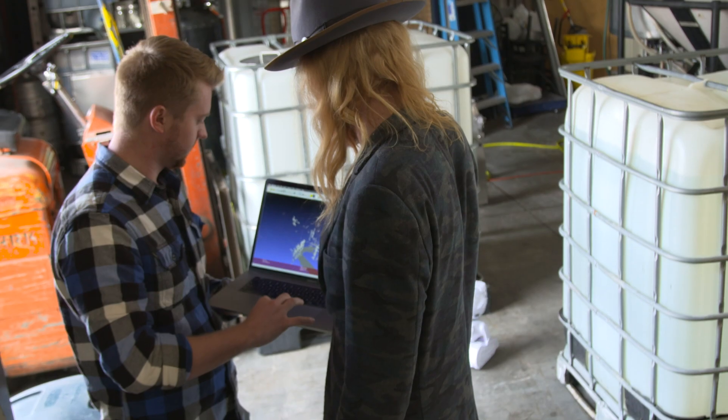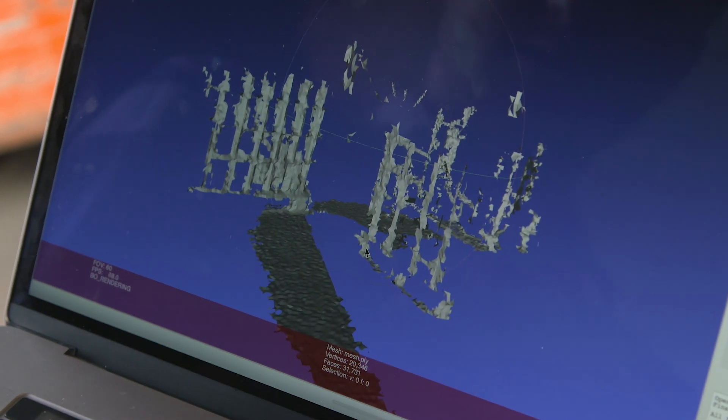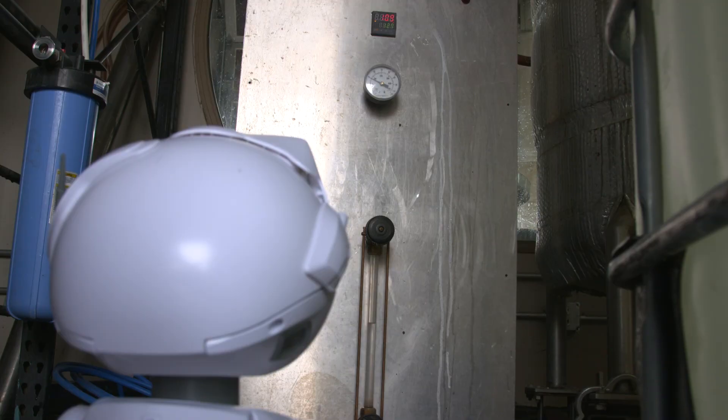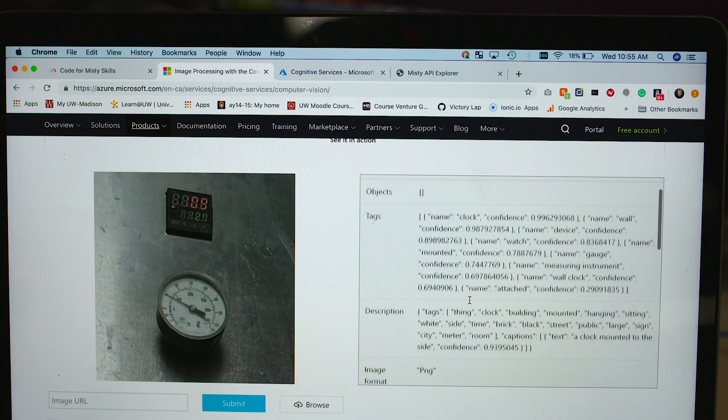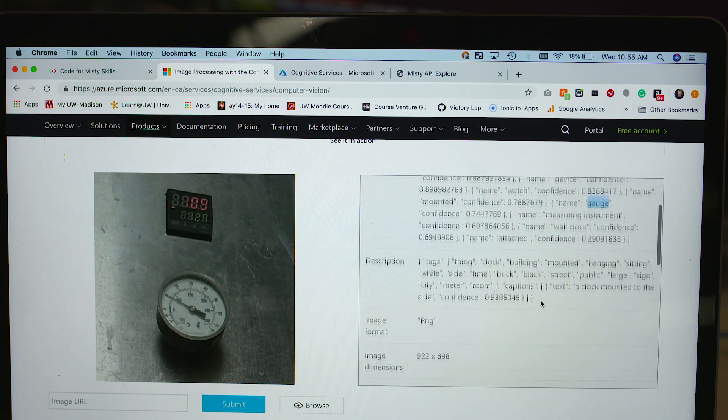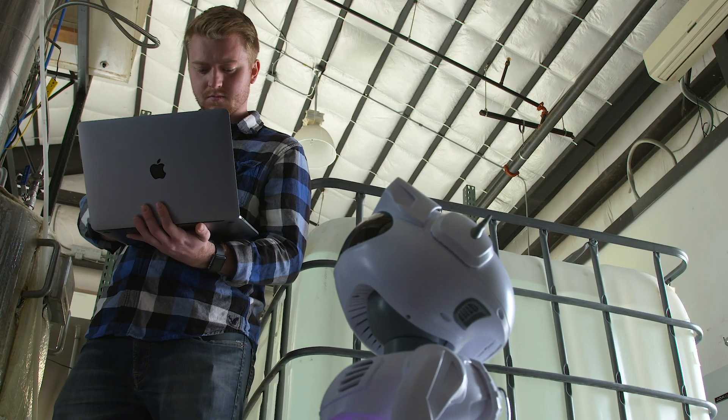MISTI can generate 3D maps using the Occipital Structure Core Sensor. I programmed a route with areas to stop and collect data each hour. As MISTI takes photos of the space, I programmed MISTI to send the data to Microsoft's Azure Cognitive Services, which performs analysis of the images to extract the numeric values.